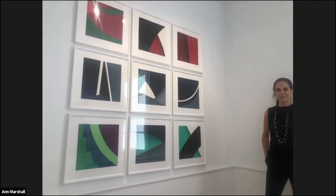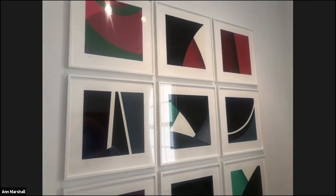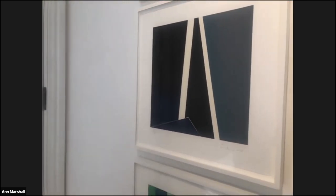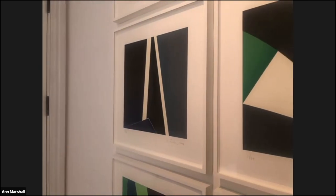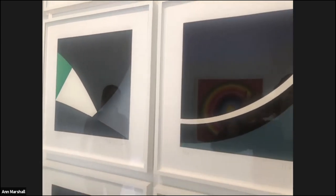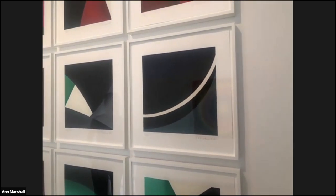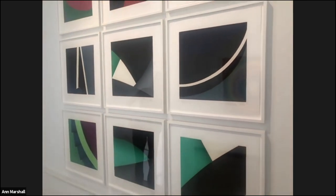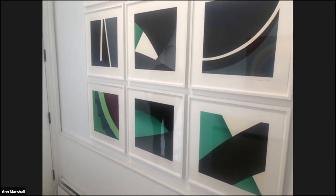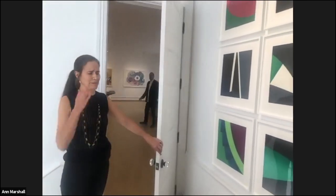Here we have Roland Fischer, another artist who's worked with us for many years and a good friend. He's in Munich, Germany. He's a photographer. These are all woodblock prints, but they have been cut and designed from photographs into the interiors of buildings. I think they're incredibly beautiful, and if you look at some of the subtlety, you start to realize where the actual shapes of the building come into play.